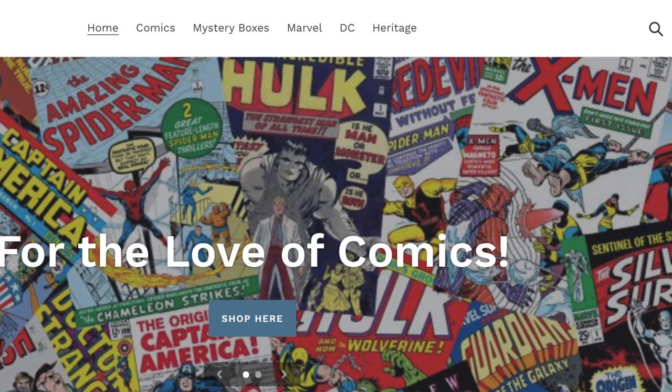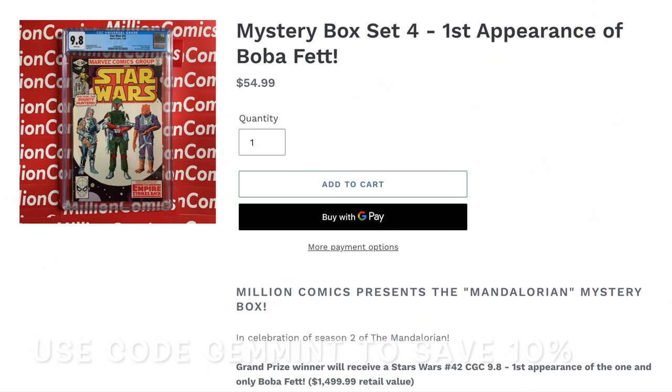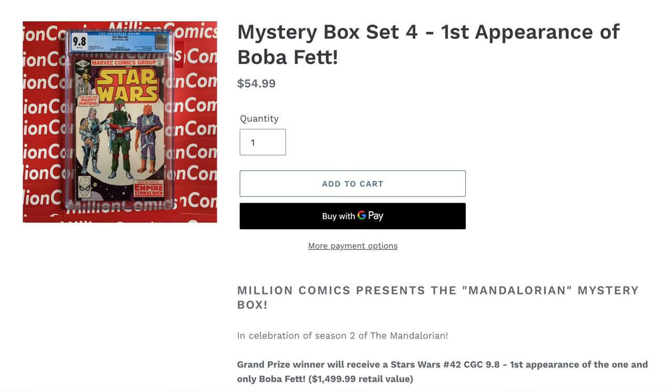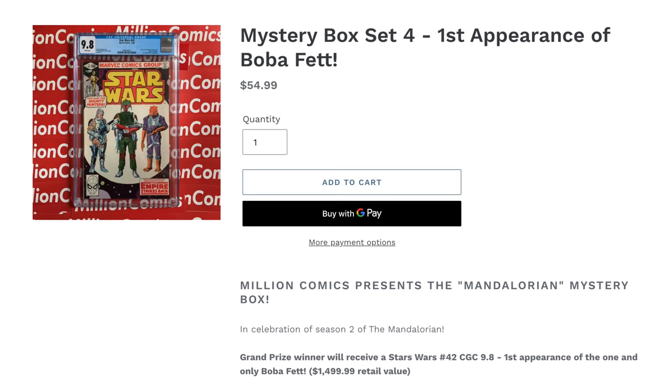It's a $54.99 mystery box where you're guaranteed $50 worth of comics. Shipping is included in that price, and you can save 10% by using the code GemMint at checkout. One of those lucky boxes is gonna include a Star Wars #42 CGC 9.8, the first appearance of Boba Fett. So either way, you're gonna get some great comics, get a discount, and have a chance to win this great book. That's MillionComics.com. Also, stick around to the end of the video — I'll tell you how you can enter the current giveaway we have going on that should be ending this weekend.